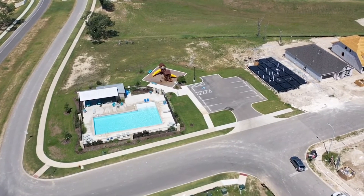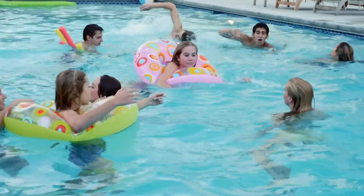We have a beautiful amenity center. It includes a pool, a playground, and restrooms where you can change and get ready to take that swim in the middle of summer.